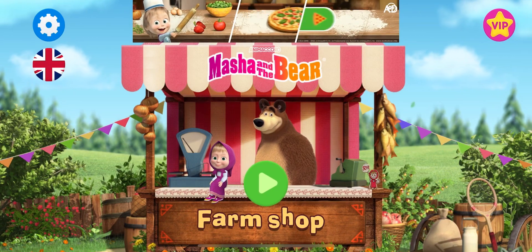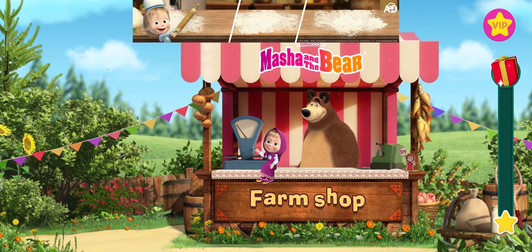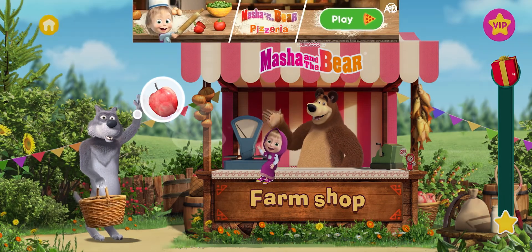Welcome to our farm. Look, we have a visitor. I think they want to order apples.